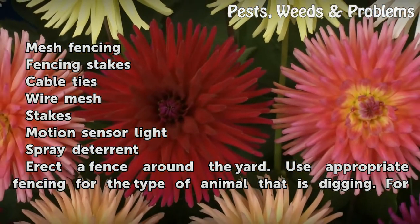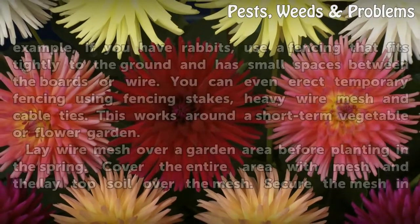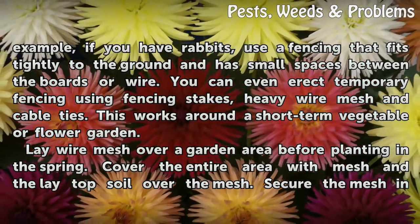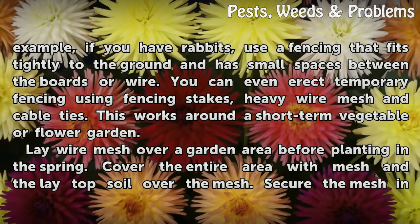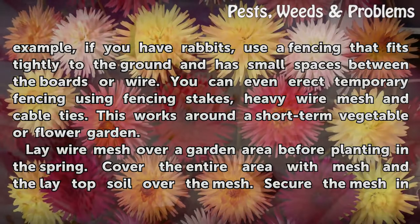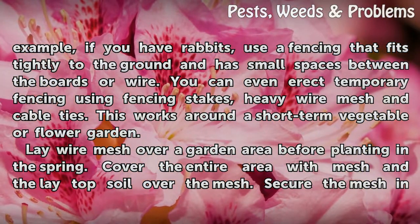Erect a fence around the yard. Use appropriate fencing for the type of animal that is digging. For example, if you have rabbits, use fencing that fits tightly to the ground and has small spaces between the boards or wire. You can even erect temporary fencing using fencing stakes, heavy wire mesh and cable ties. This works around a short-term vegetable or flower garden.